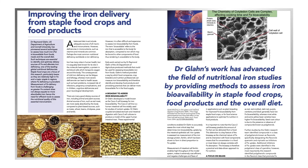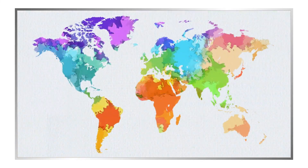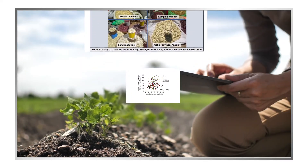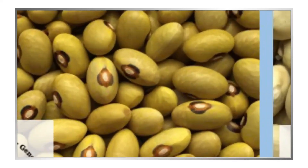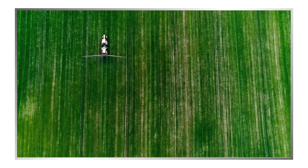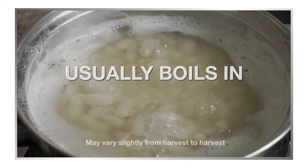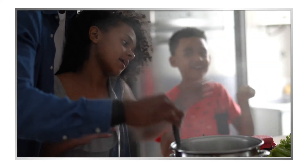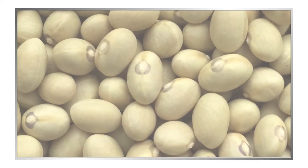Their research has redefined our understanding of iron nutrition, something that has a global impact. Over the course of many years and numerous studies, their research revealed an untapped opportunity to introduce this breed of yellow bean into mainstream U.S. agriculture. Beyond the nutritional value, this variety of dry bean boils in under 20 minutes, faster than any other dry bean, making it an ideal cooking choice to match the pace of American culture.